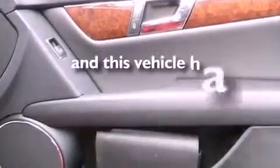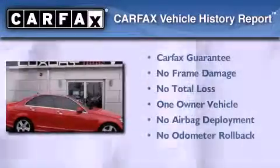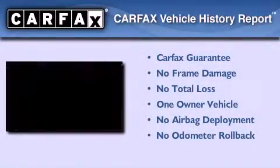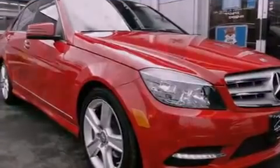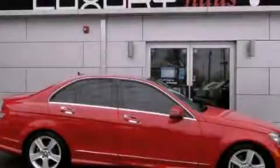This vehicle has less than 28,000 miles. This Mercedes has had only one owner and it qualifies for the Carfax Buyback Guarantee. Call now to find out how you can own this breathtaking automobile.